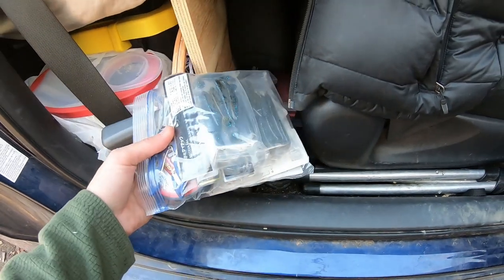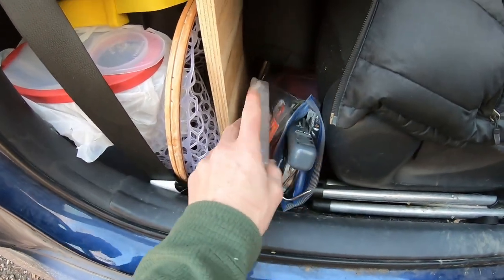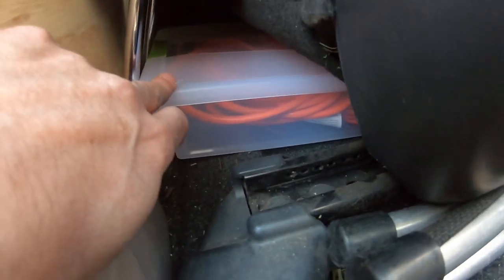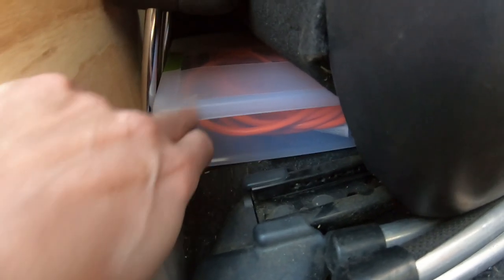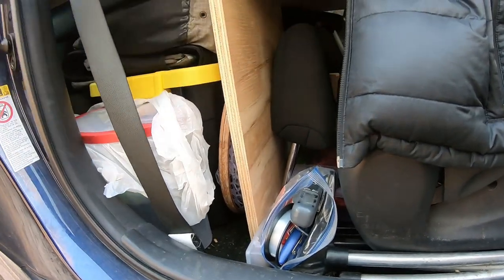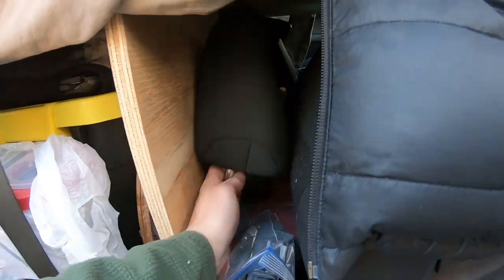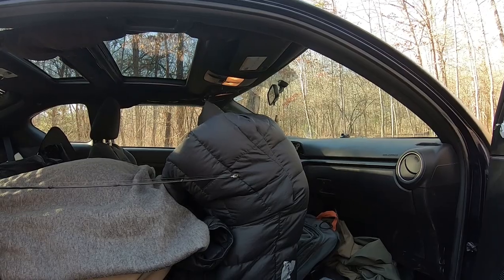Behind the passenger seat I've got a small ziplock bag with some fishing stuff and a small tackle box. Behind that is a plastic container with extension cords and stuff for campgrounds with electrical outlets. I keep my trout net right here — it slides in and out perfectly. I've got a piece of wood holding up my bed platform on this side to keep it nice and level, and I keep the headrest to the passenger seat off unless I have a passenger.